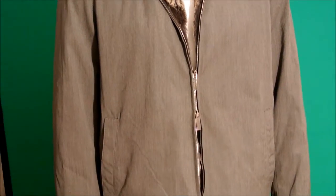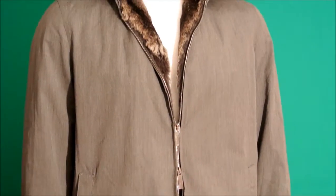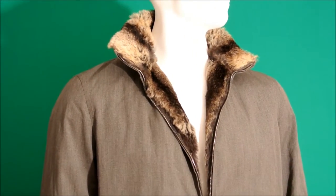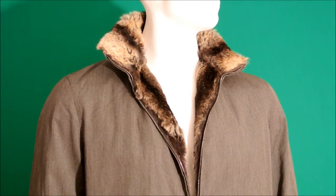Hi guys, we have the most beautiful jacket here for you today. Now as we all know, winter is upon us, so it's time to buy those fantastic chic jackets and coats which are hopefully gonna last us a lot of years.